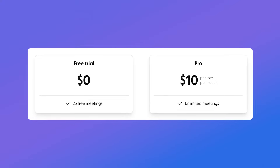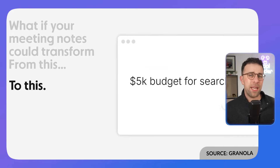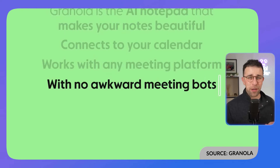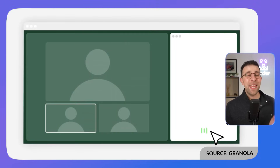Granola allows you to take up to 20 meetings for free, with a pro plan for unlimited meetings. A lot of people like Granola because it works on your device rather than being a plug-in inside the meeting, which can be awkward when you have to explain that an AI is joining the call to record it. That saves you a minute or two when starting meetings.